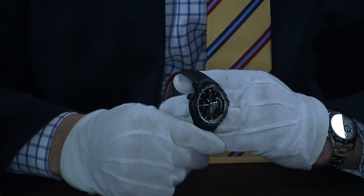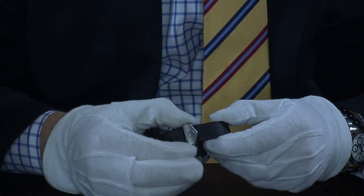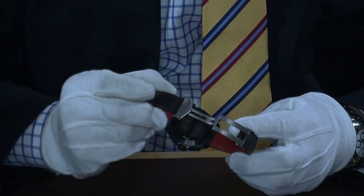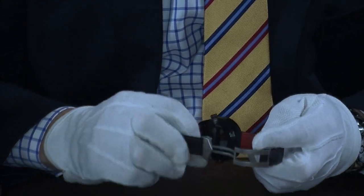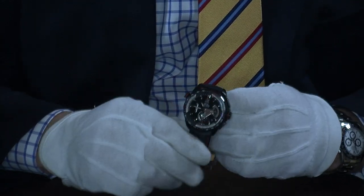The strap is in lovely condition, almost like brand new. You just push this little button here and that opens up the deployment clasp. There's also a glass crystal caseback so you can actually see the movement in action. The case and everything about this watch is absolutely lovely — really about like new.